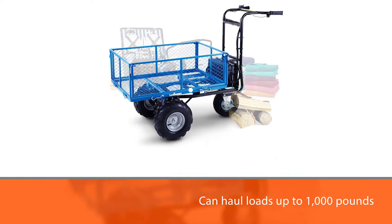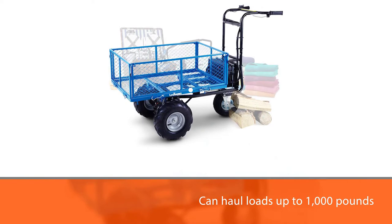The cart is controlled with a simple on/off switch and has a variable speed forward and reverse selector on the handle. For more details, click the link in the description. Thanks for watching the video.